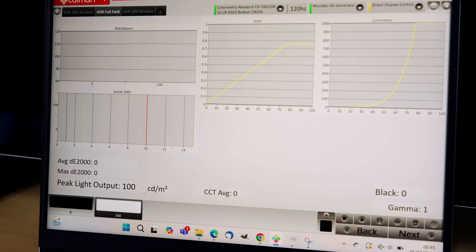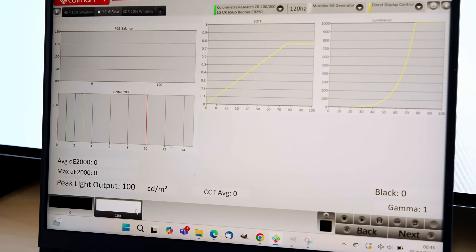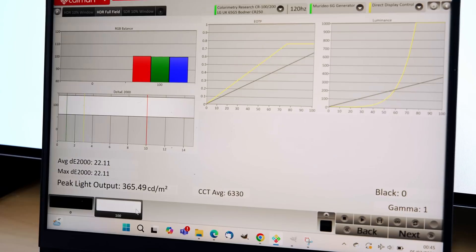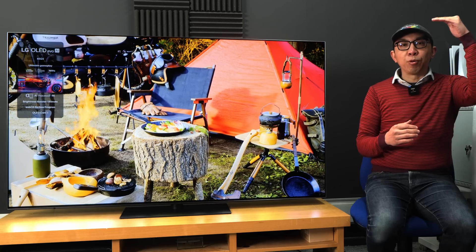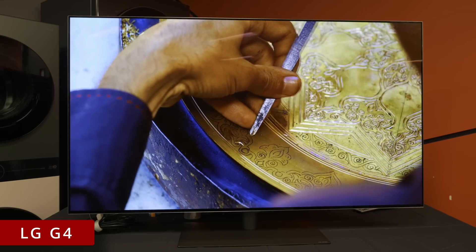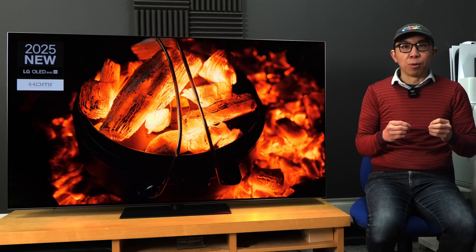Let's measure the full-screen brightness in HDR filmmaker mode, and you can see that it's around 360 nits on the LG G5 — again, a significant upgrade from last year's G4, which did not measure beyond 230 nits full fill in HDR filmmaker mode.